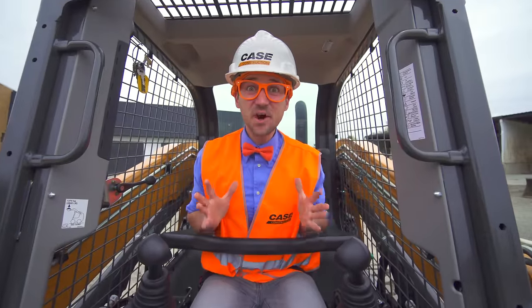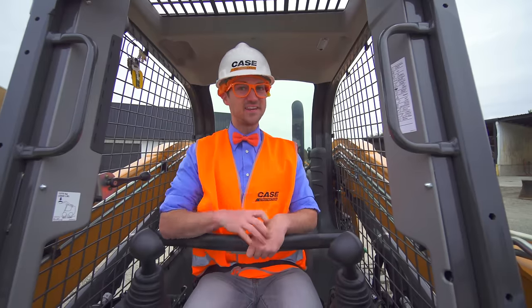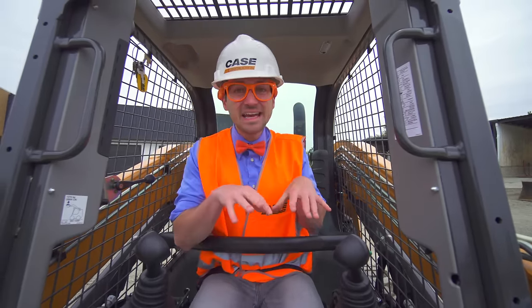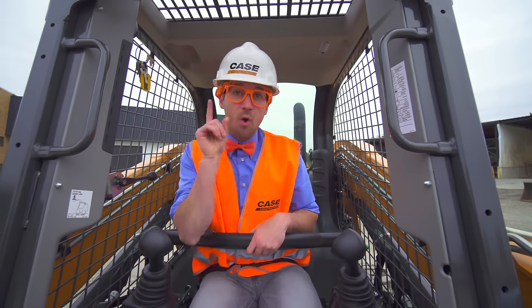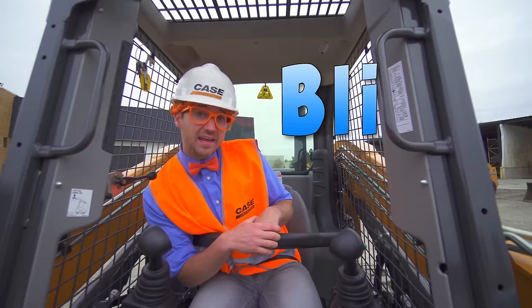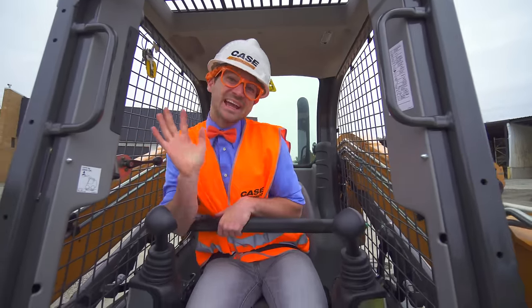That was so much fun learning about skid steers today with you! If you want to watch more of my videos, you know what to do — just search for my name. Will you spell my name with me? Yeah, on the count of three: one, two, three — B-L-I-P-P-I! Blippi! Good job! Well, see you again. Bye-bye!